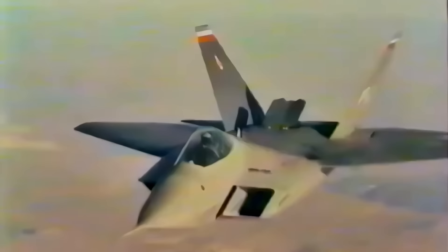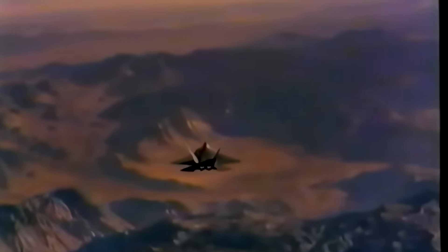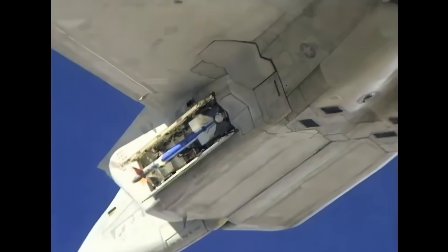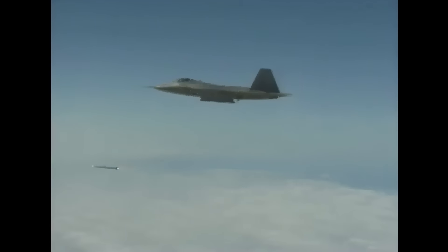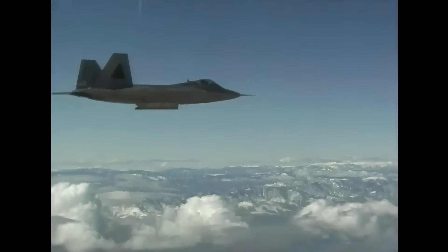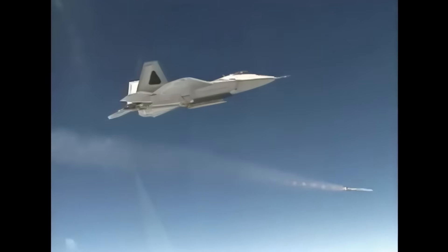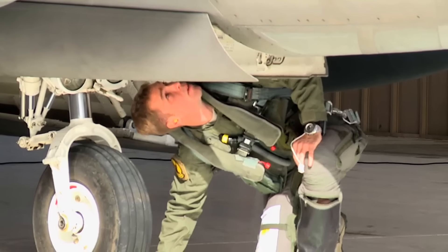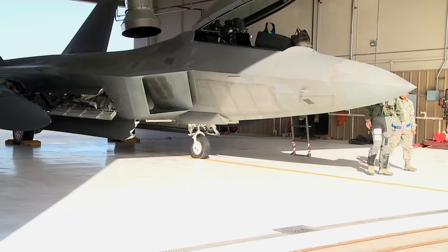Unlike Lockheed's other stealth aircraft, the F-117, radar absorbent materials were not applied over the entire F-22, but used selectively on its edges, cavities, and critical surface areas. The F-22 carries its weapons internally. Four weapons bays are hidden in the central mid-body section. Six missiles can be carried in the ventral bays, which are covered with bi-fold doors. The side bays each hold one Sidewinder missile on a trapeze launcher.